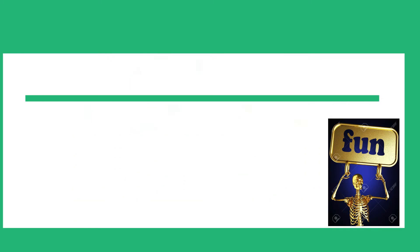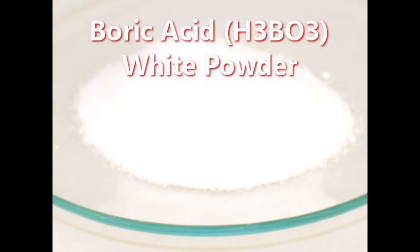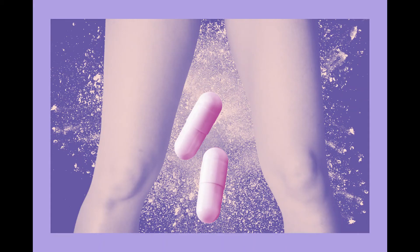Hey guys, welcome back to the DNN Medical Series. It's your girl Nikki, and today we'll be talking about boric acid and whether boric acid is safe for the treatment of vaginal yeast infection.